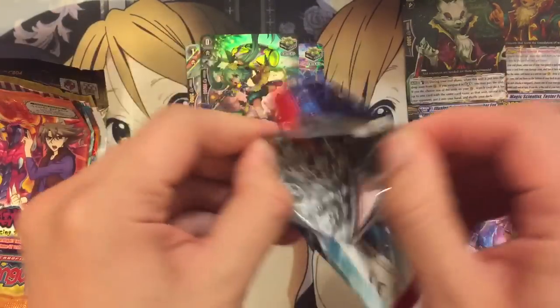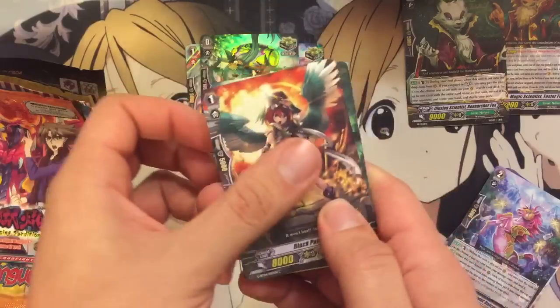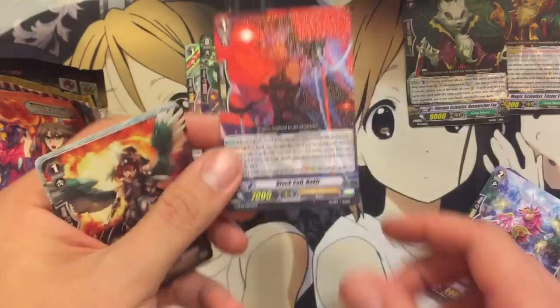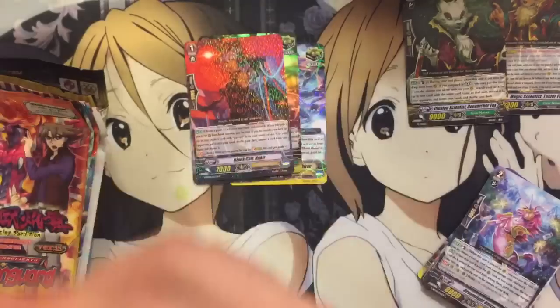Pack number four — we have a Black Call Nakir for Angel Feather, the stride enabler or sister.